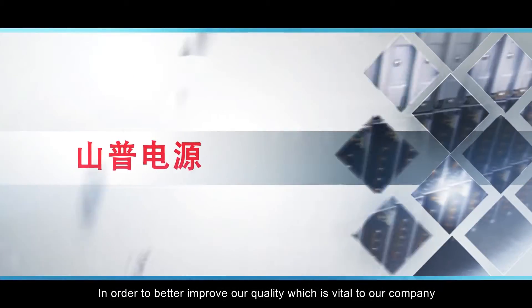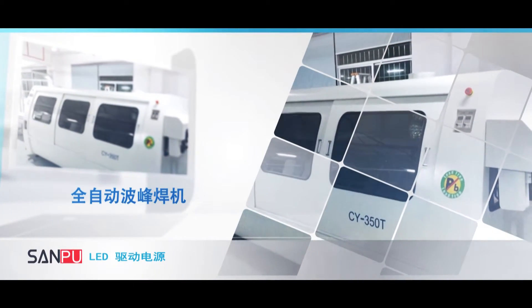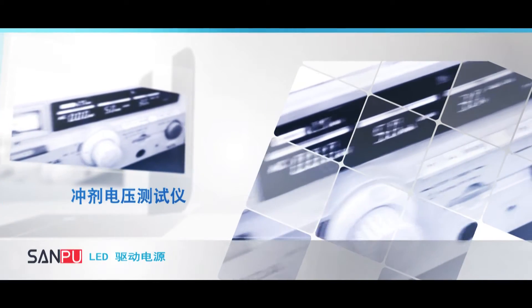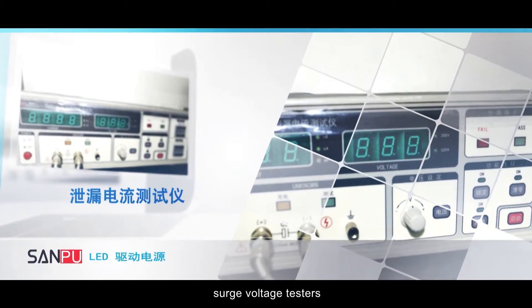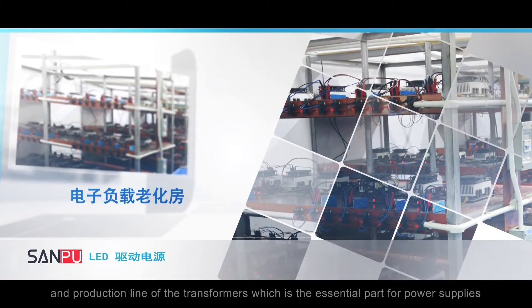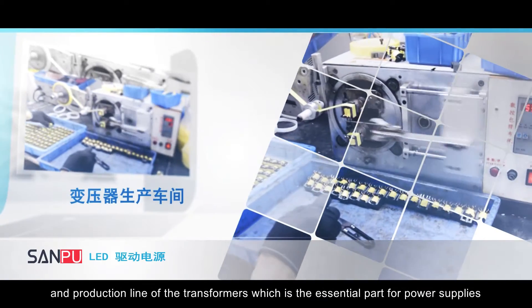In order to better improve our quality, which is vital to our company, we have equipped with high-level automatic machines, like automatic wave soldering machines, surge voltage testers, and high-efficient aging testing rooms.